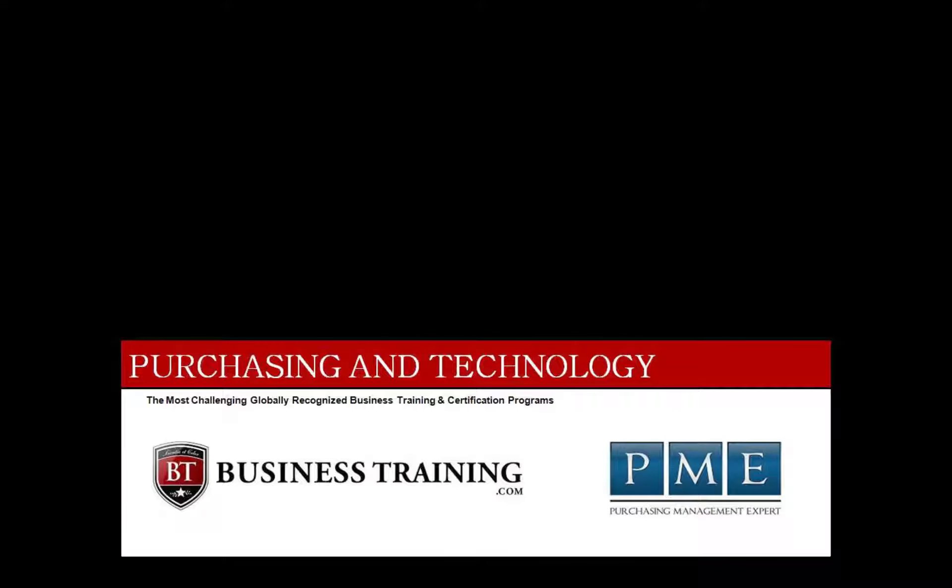The following is a video training module on purchasing and technology by businesstraining.com. Greetings and welcome to Purchasing and Technology. We are pleased you have selected our program to gain knowledge about how the internet and technology plays a role in helping the purchasing expert to be successful in the purchasing field.